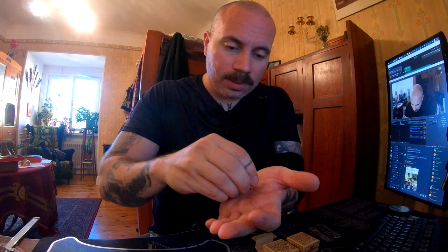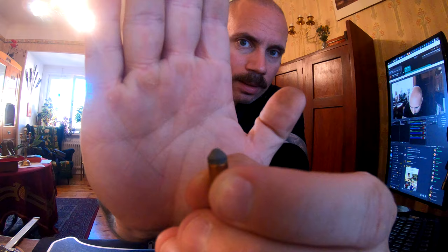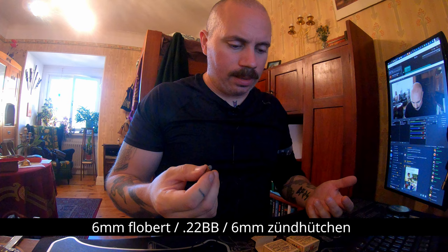This one might be a little bit fun because it's so tiny. Let's see if it's actually visible. What this is is a .22 BB or a six millimeter Flobert — it's a breech cap, for gallery guns, for indoor shooting.